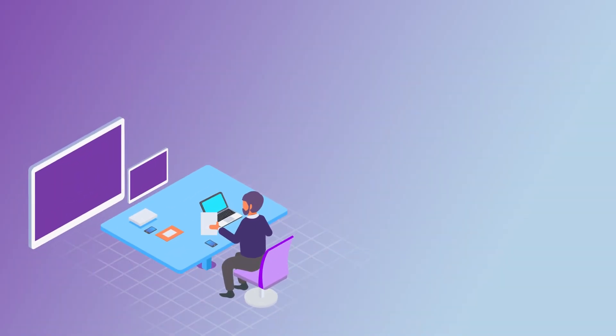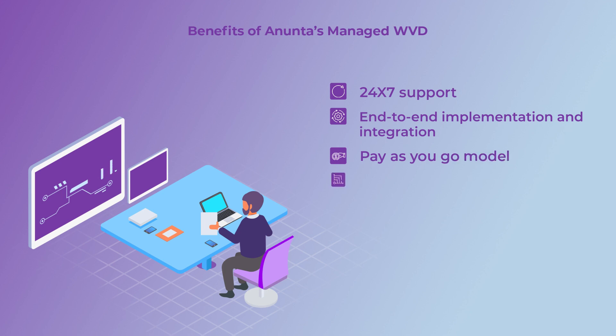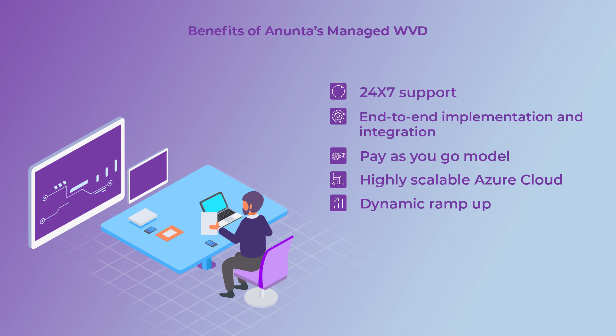Anunta's Managed WVD offers the following benefits: 24/7 support, end-to-end implementation and integration, pay-as-you-go model, highly scalable Azure cloud and dynamic ramp-up, and patch compliance with the latest security updates.